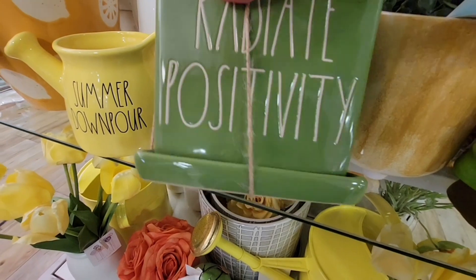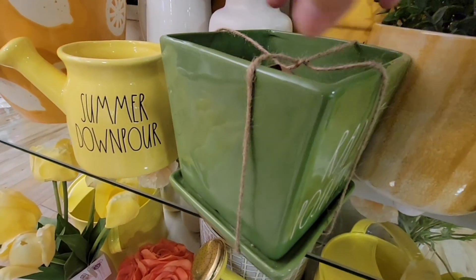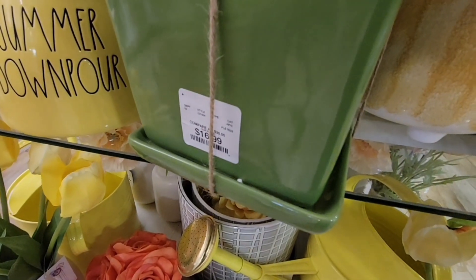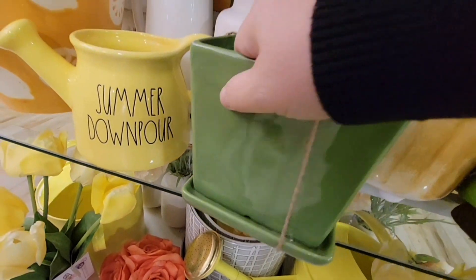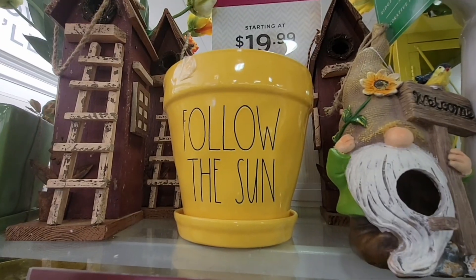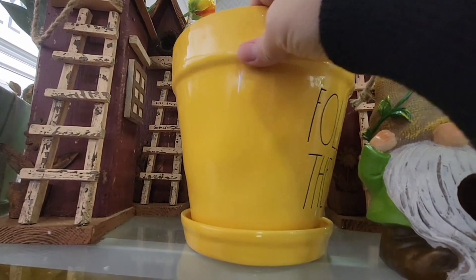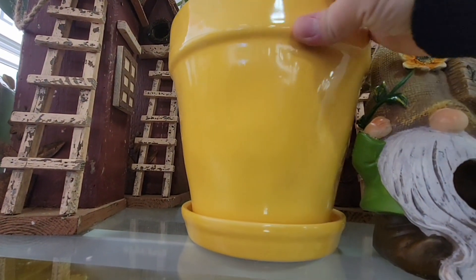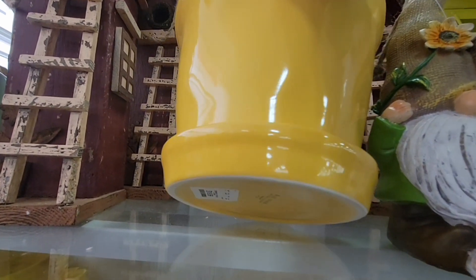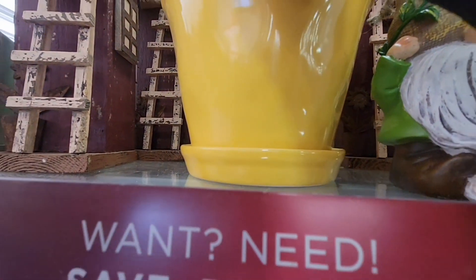A lot of people have been talking about how they used to buy everything Rae Dunn but now they're picking and choosing because of the price increase — I honestly don't blame them. The 'Follow the Sun' planner is $16.99, really cute with the yellow. Some connected bottom pots are $19.99.